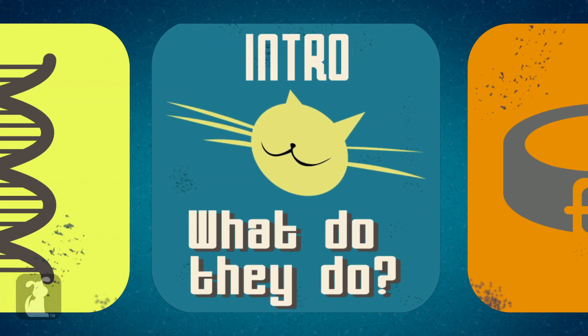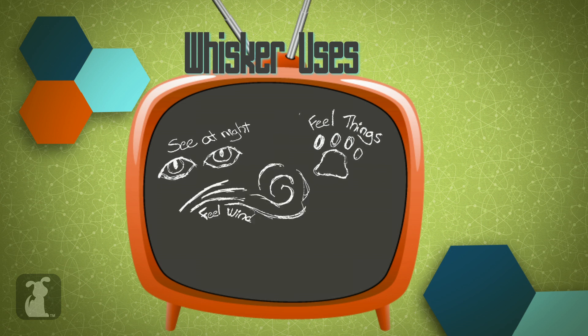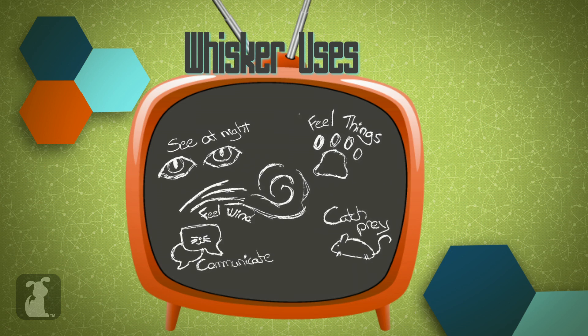A cat's whisker is not just a longer, thicker hair than the rest of its fur — it's like a Swiss army knife. It's a tool that lets your cat do a lot of different tasks. Your cat's whiskers serve multiple functions: they help your cat see and sense their surroundings in the dark and at night, feel things up close, know which way the wind is blowing, know where prey is in relation to their paws, and communicate to others how they're feeling.